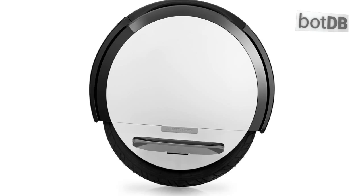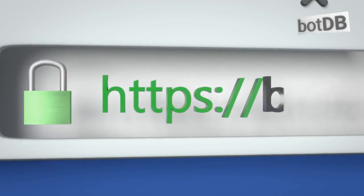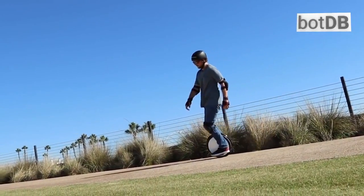To see our full review of this self-balancing scooter, please visit BotDB.net, the web's complete robotics database, and search for the Segway 9 Bot 1 S1. Or click beneath this video.